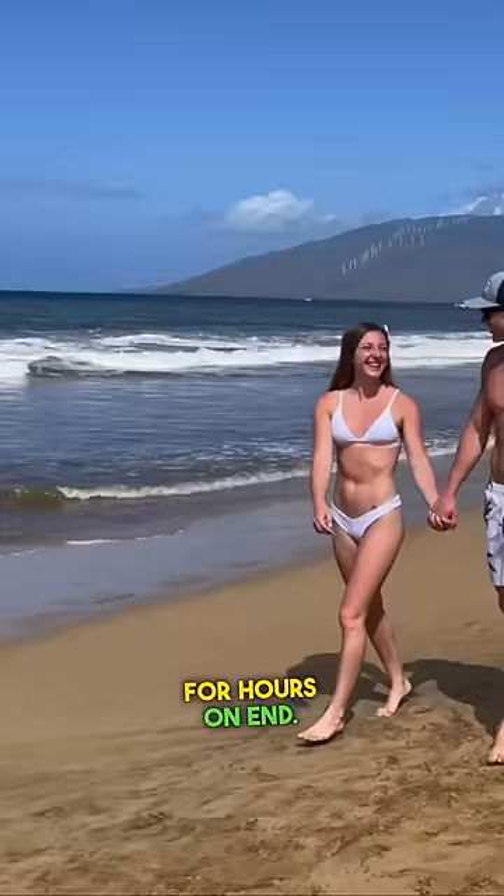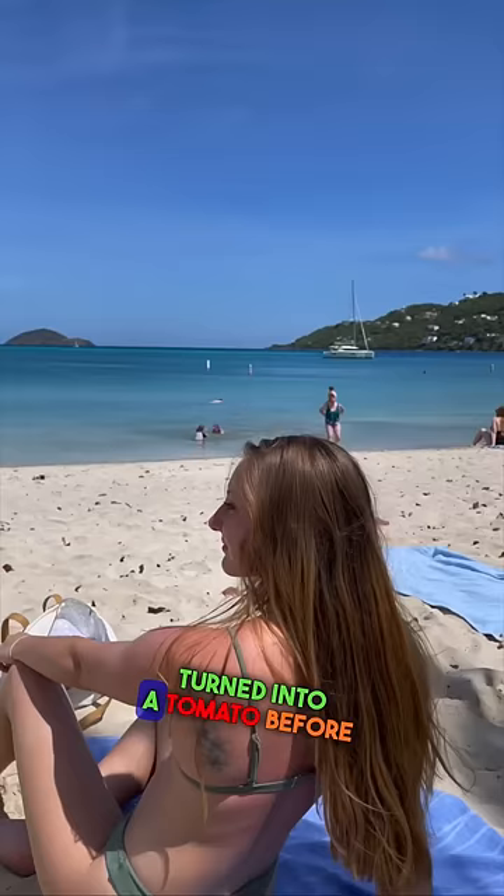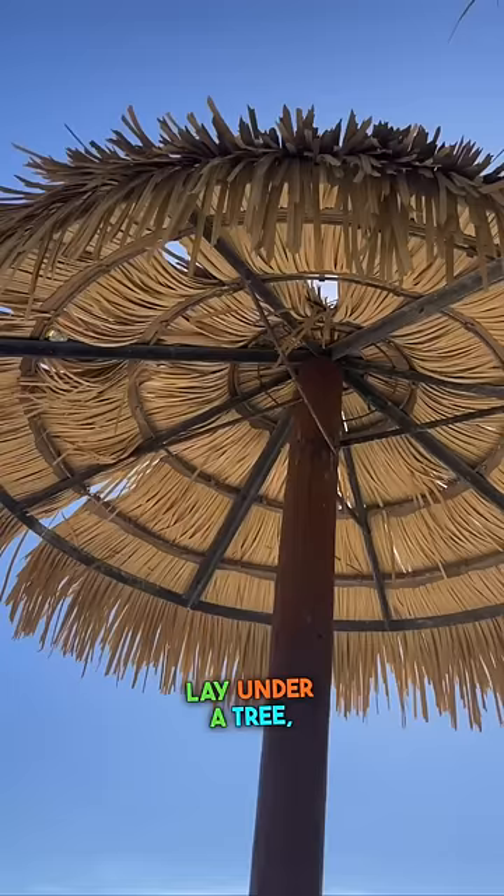I don't sit out in the sun for hours on end. Instead, I will do small 15 to 20 minute increments of sun exposure, then check to see if I've turned into a tomato before laying out more. I will also wear a hat, lay under a tree, tiki hut, umbrella, or cabana, or any shaded object.